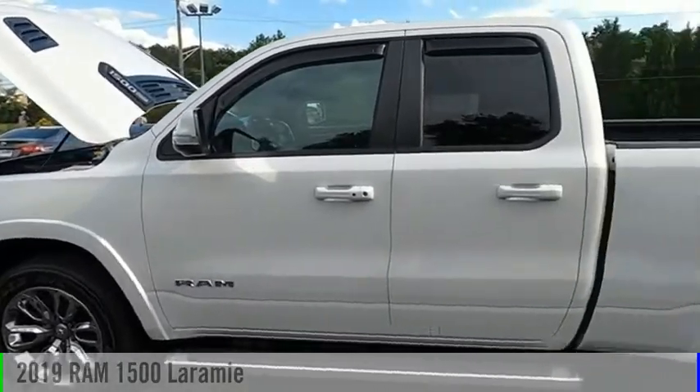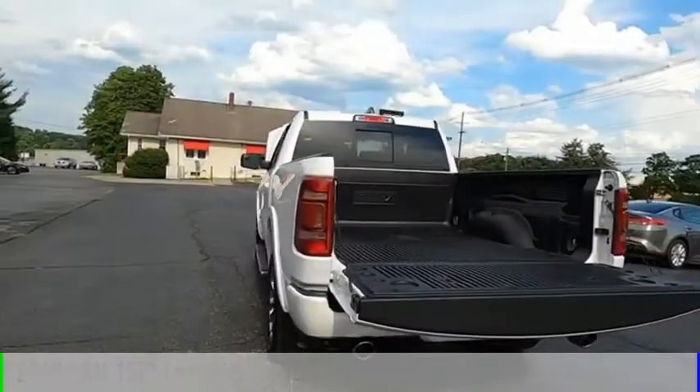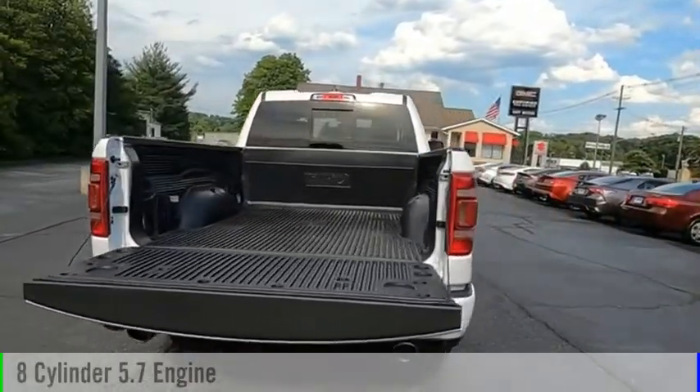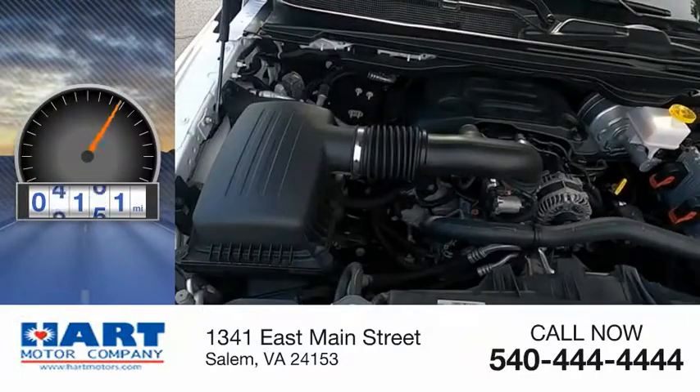We are pleased to show you the 2019 1500. This vehicle is powered by a four-wheel drive, eight-cylinder, 5.7-liter engine. This vehicle has less than 7,000 miles.